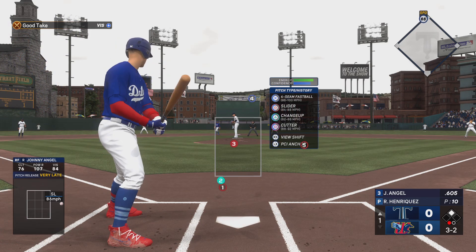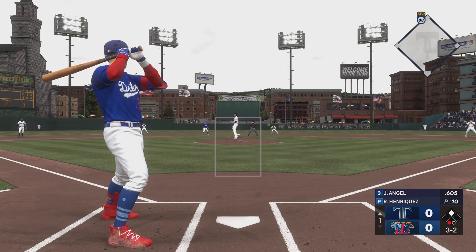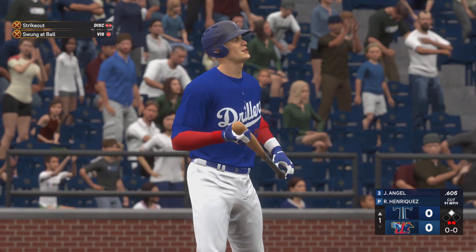One out with a runner at second. Swings through it for the strikeout. Two away.